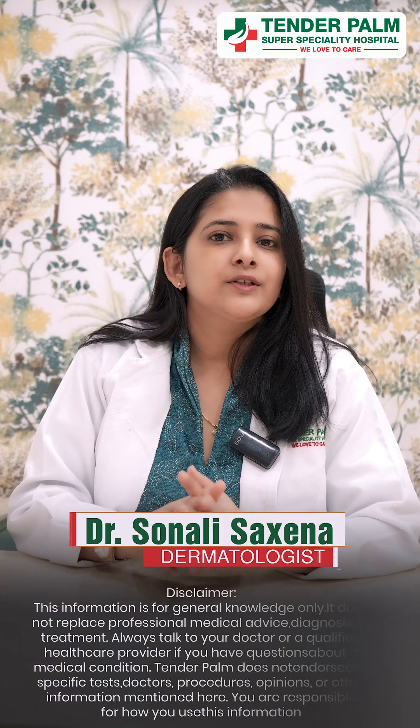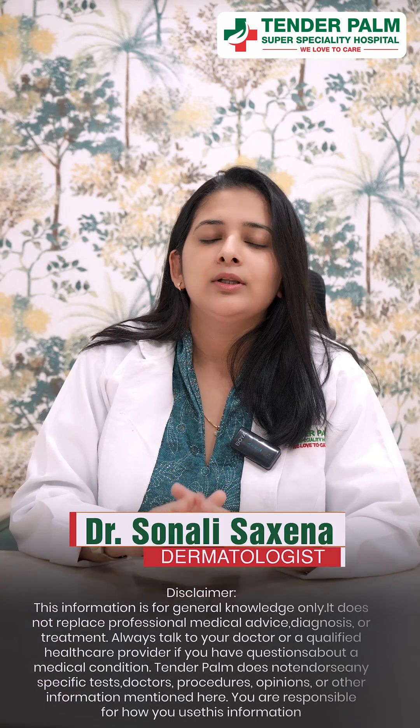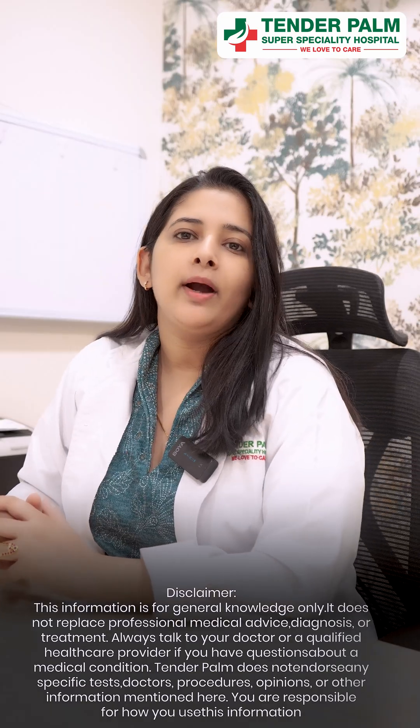Hi, I am Dr. Sonali Saxena. I am a board-certified dermatologist and I will answer all these questions for you. Retinol is a vitamin A derivative.